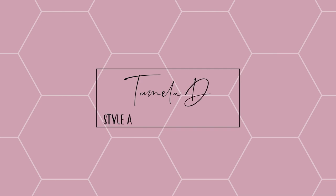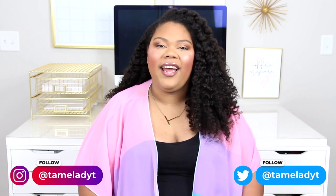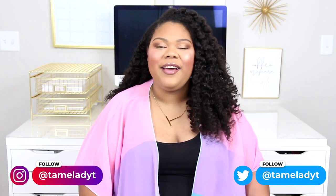Today I'm sharing some kimono outfit ideas. Hey guys, welcome back to my channel. If you are new, welcome. My name is Tamela and here on this channel we are all about style and confidence at any size. So if you like the video and what you see, be sure to stick around and subscribe for more. We would love to have you join our little family — don't forget to hit the bell so you're notified every time I upload a new video.